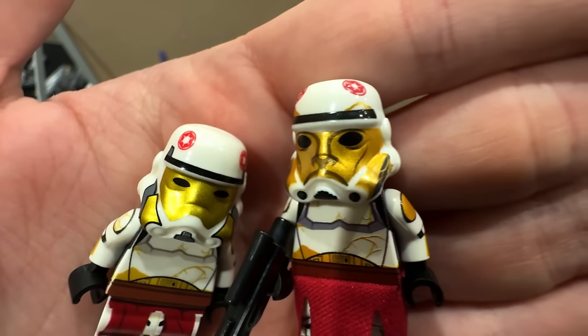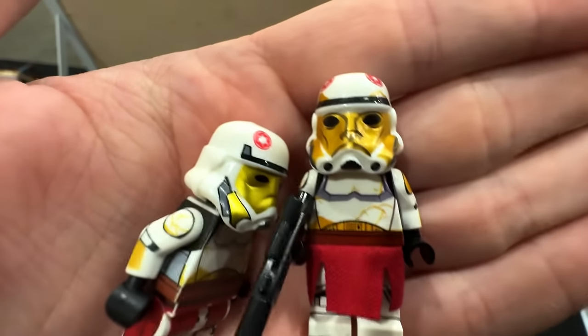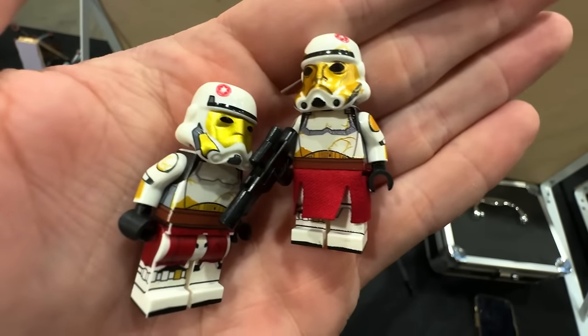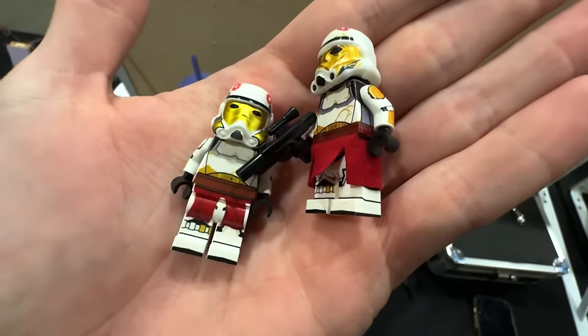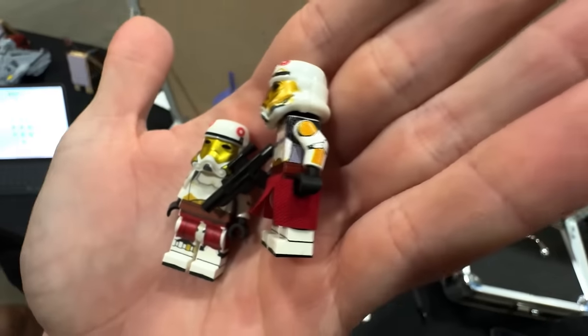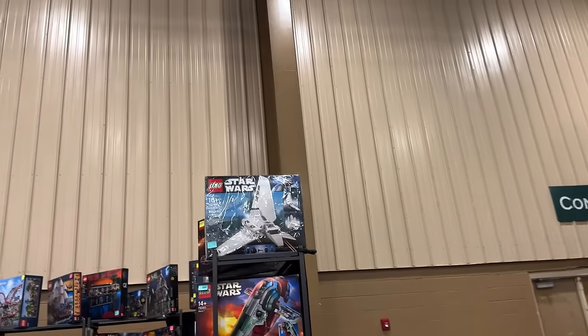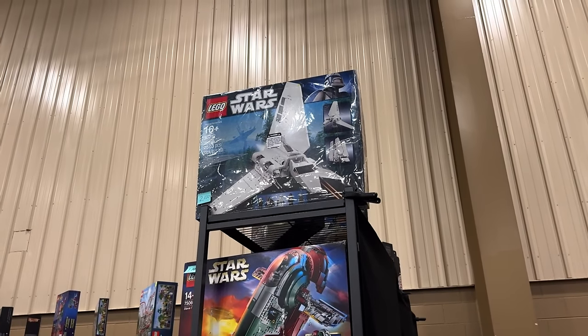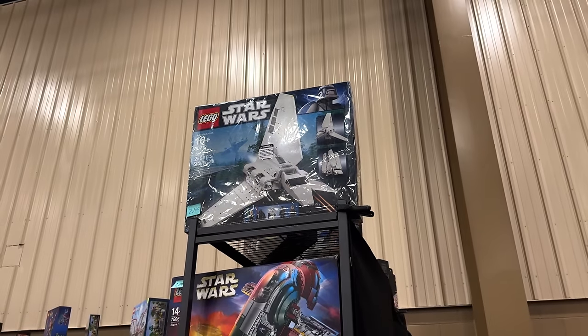Will LEGO make a custom mold or use the old Stormtrooper mold? The cloth waist cape definitely looks nicer than the non-cloth one, but LEGO definitely won't do that either way. They have a sealed UCS Imperial Shuttle for $2,100 and I'm thinking about it — I would love to have that set sealed in the box. It looks phenomenal.